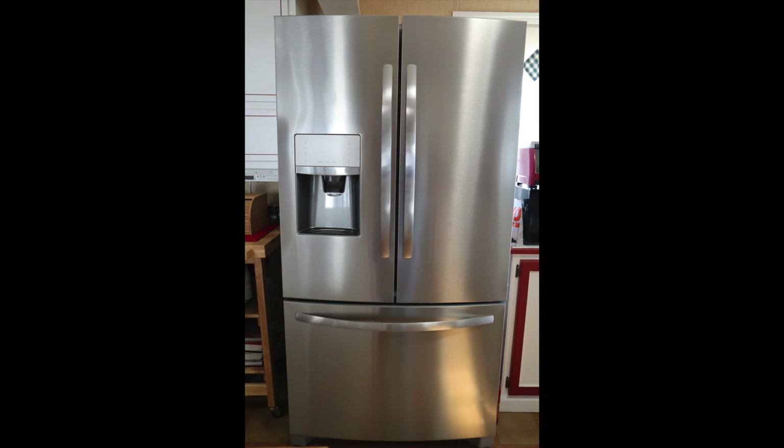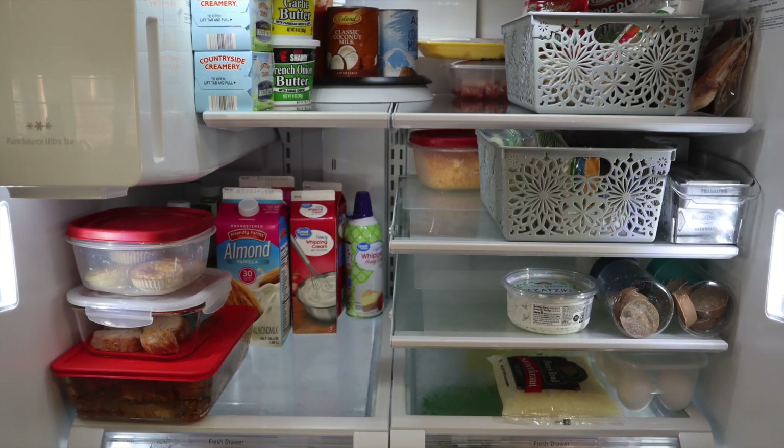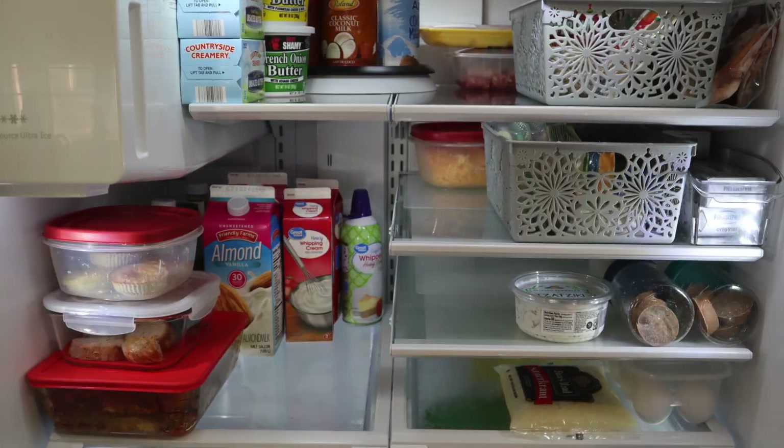Today's video was inspired by Jess. She is over on the YouTube channel Journey to Healthy, and last week she did a 'what's in my fridge' video. So today I'm taking you along to peek inside my three keto refrigerators.